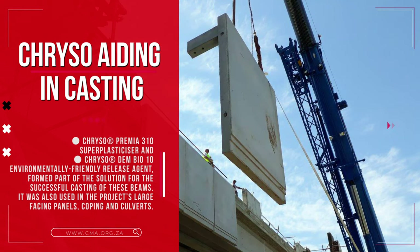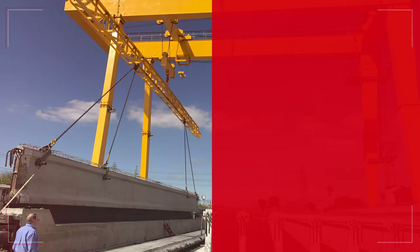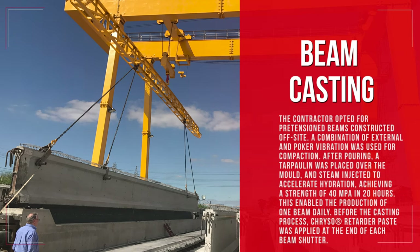These products were also used in the project's large facing panels, coping and culverts. The contractor opted for pre-tension beams constructed off-site. A combination of external and poker vibration was used for compaction. After pouring, a top all-in was placed over the mold and steam injected to accelerate hydration, achieving a strength of 40 MPa in 20 hours. This enabled the production of one beam daily.